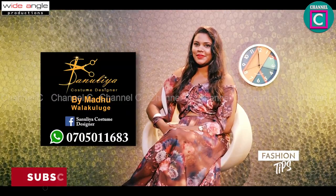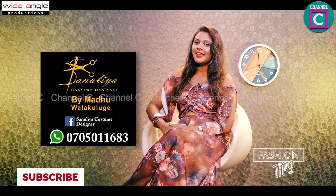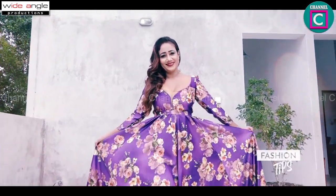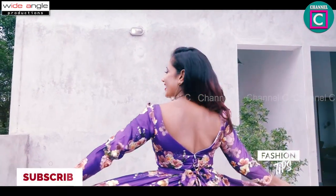Hi, I'm going to show you the name of my dresses. This is a frock for birthday, pre-shoot, or photo shoot.